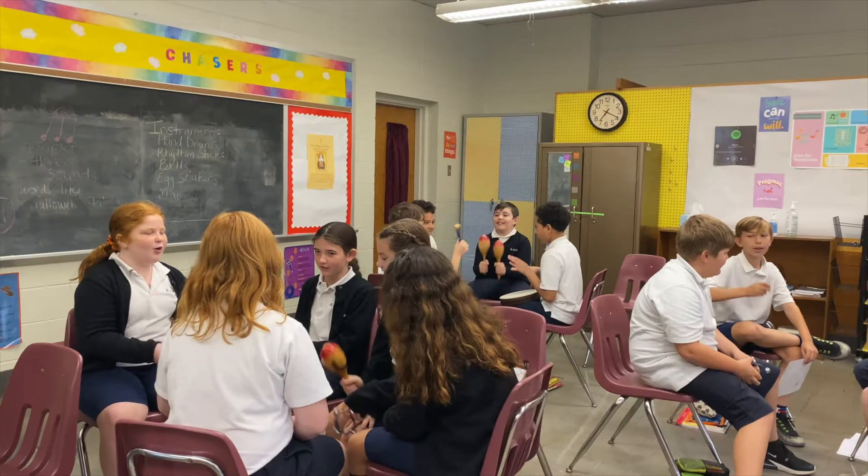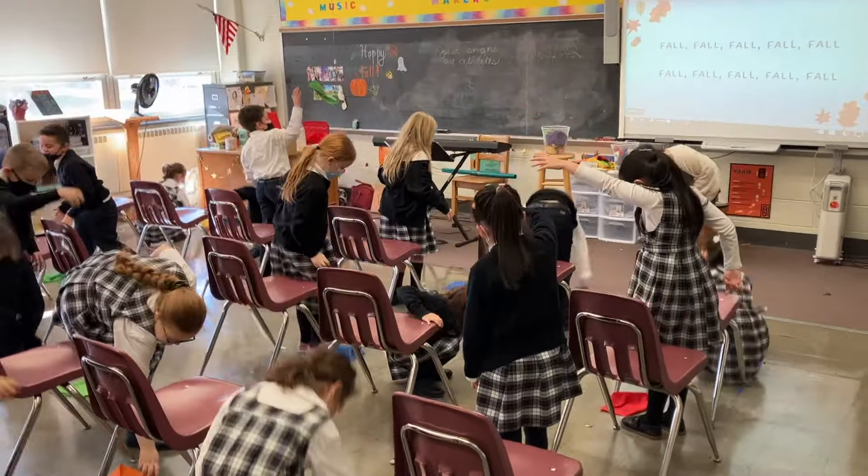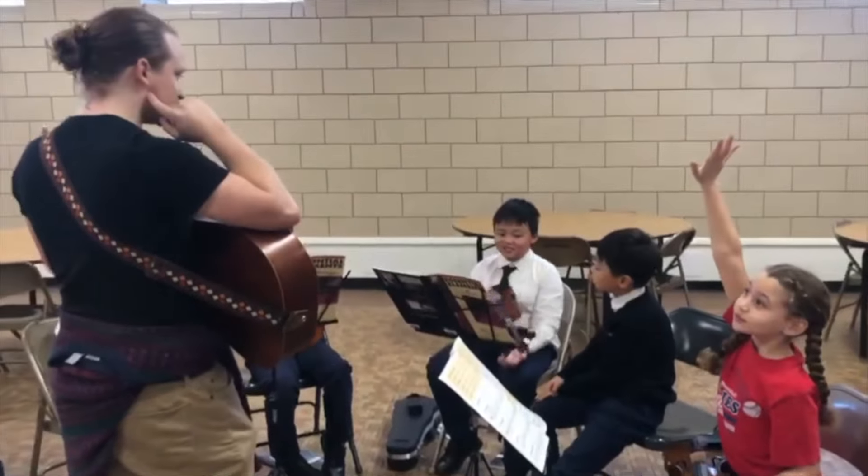This is where we have music class. Every student comes to music class once a week to sing, play, compose, and learn about something new. The band is held in our cafeteria.